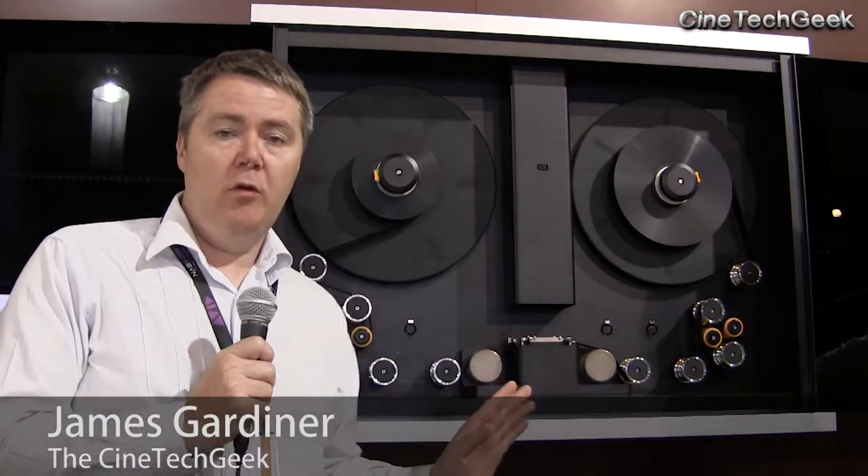Hi, this is James Gardner, the CineTech Geek, and I'm at the Blackmagic Design booth again.